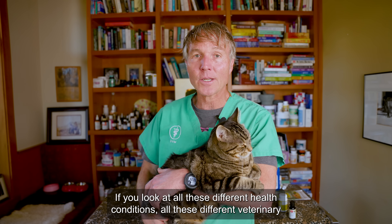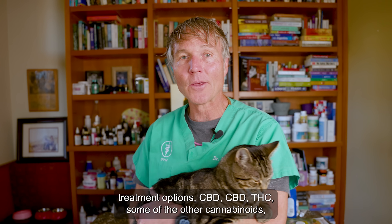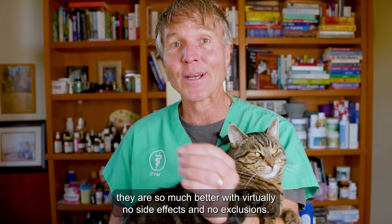When you look at all these different health conditions and all these different veterinary treatment options, CBD, THC, and some of the other cannabinoids are so much better with virtually no side effects and no exclusions.